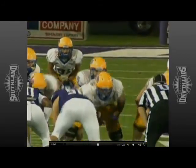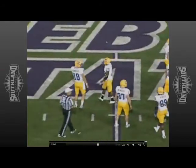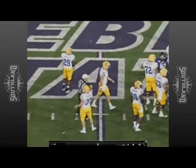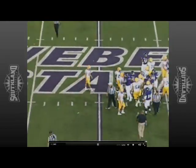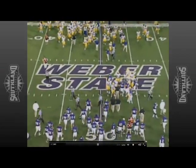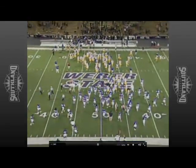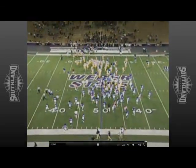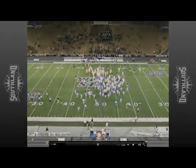And there is the victory formation as Cody Stroud will step back and take a knee. Jody Sears and his team head across the field to shake hands with Matt Veadore and the McNeese State Cowboys, who will host Weber State next year down in Lake Charles, Louisiana. And hopefully it will be a different result for the Cowboys on that night. But tonight, the Wildcats fall by the final score of 35-21.